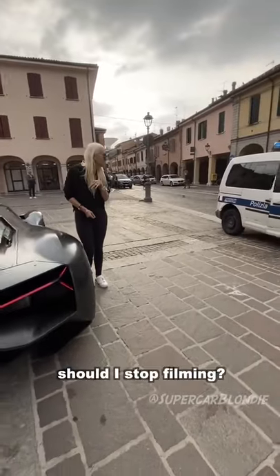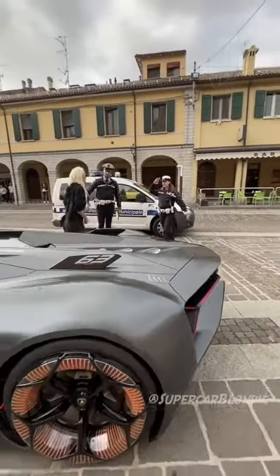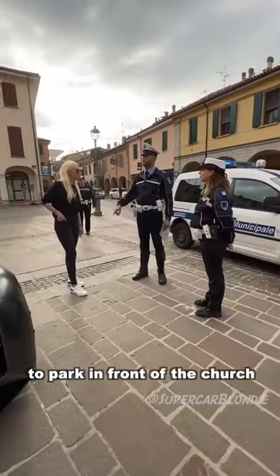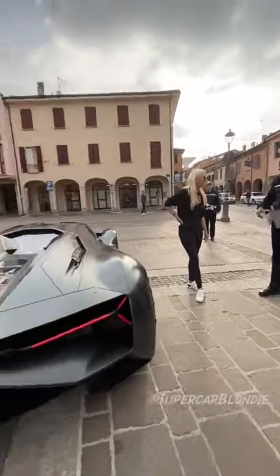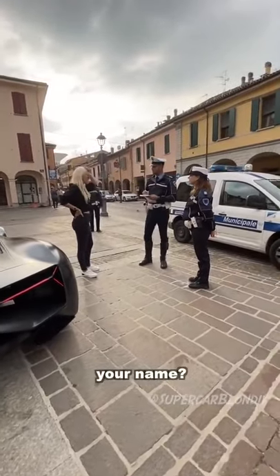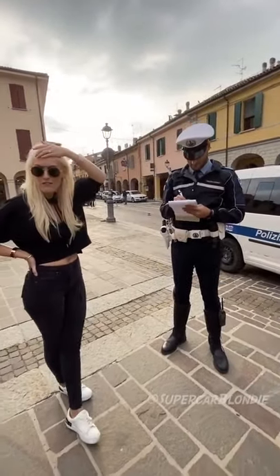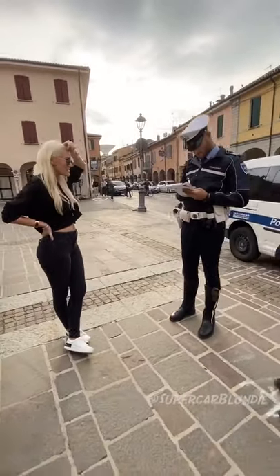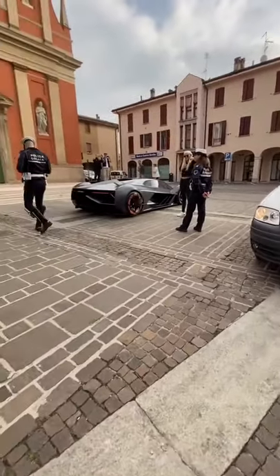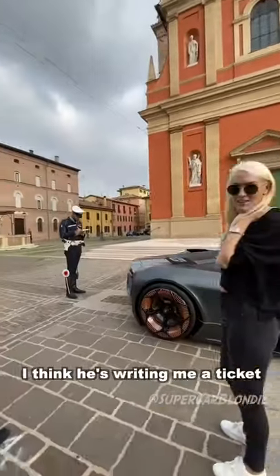Someone tells me to stop filming — but I can't stop filming. It's forbidden to park in part of the church, and then he's writing me a ticket.